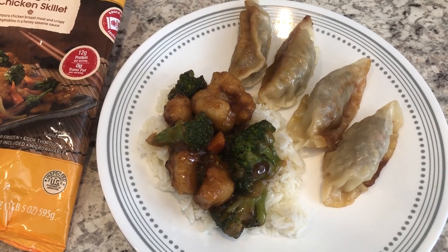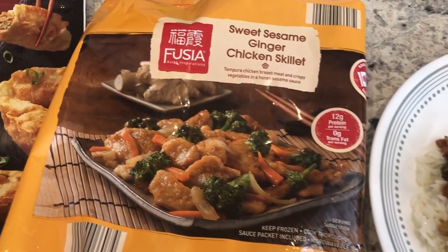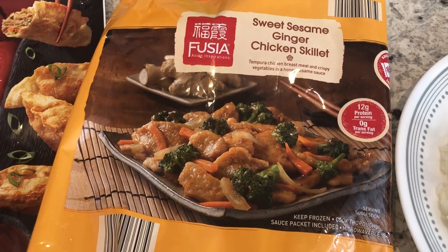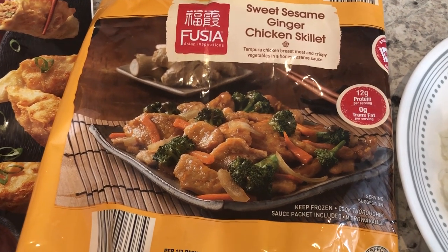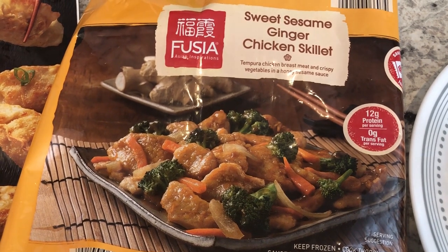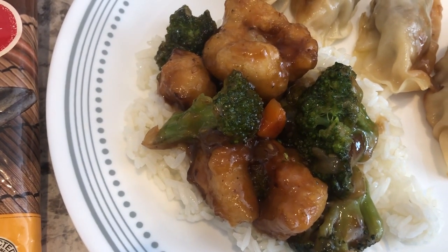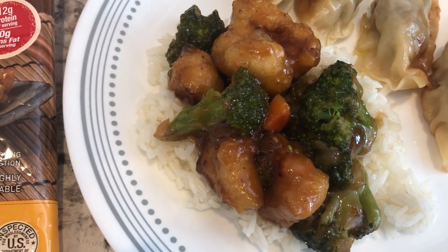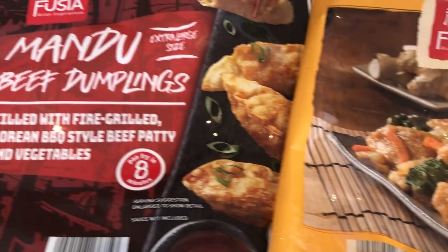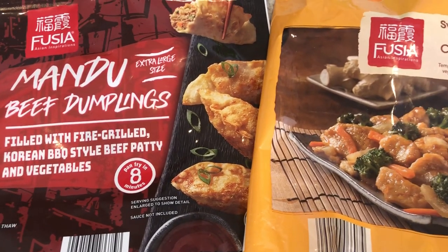We are eating from our freezer tonight — a meal from Aldi. I cooked this sweet sesame and ginger chicken skillet with tempura shrimp, crispy vegetables, and a honey sesame sauce. The chicken is a little bit mushy for me; I prefer it crispier. We are also having some Mandu beef dumplings, which are only available during Asian Week at Aldi.